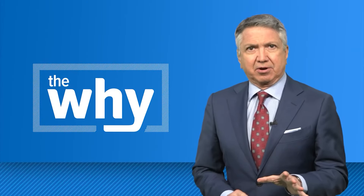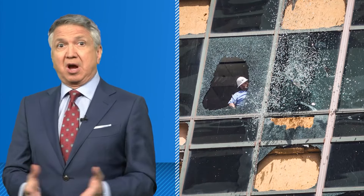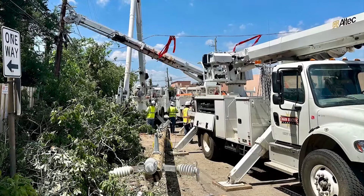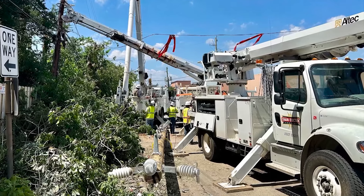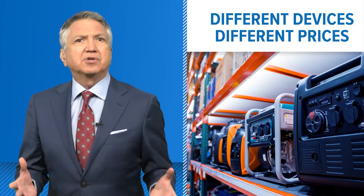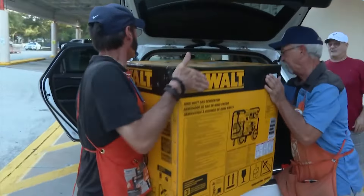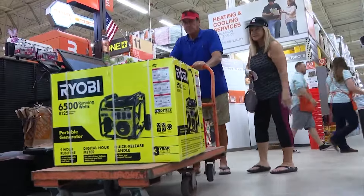Why is buying a generator not as simple as heading to the store? With Houston's wicked weather, a lot of us may be doing some window shopping for a generator. It seems like a simple solution to any power problems that may pop up, but picking the right one is not so simple. There are a lot of different types of generators at a lot of different price points. Figuring out what you want out of a generator and how much you're willing to pay should be your first step.